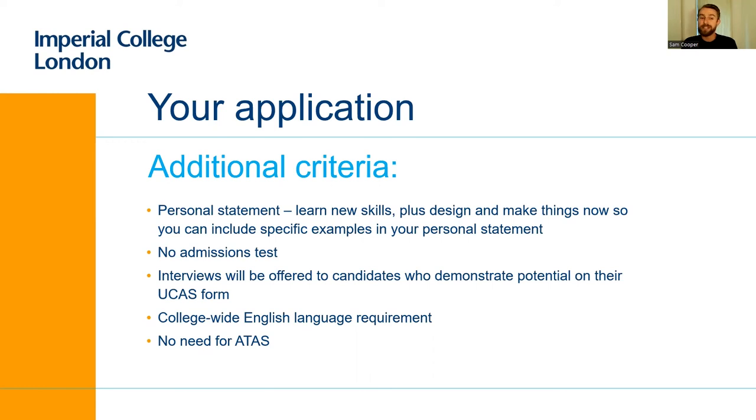We don't have an admissions test exactly, but we do have an interview that will include some technical questions. We have standard college-wide English language requirements, but there's no need for ATAS.